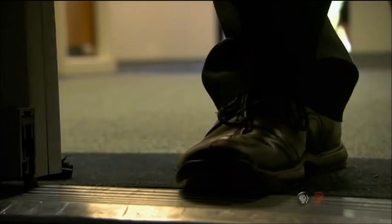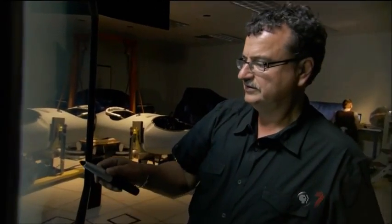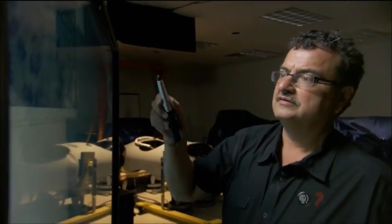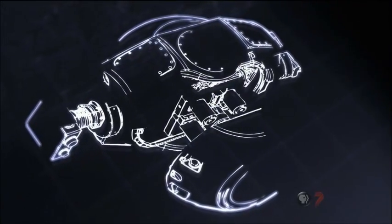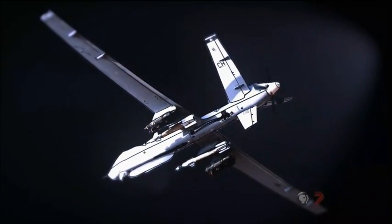This is the next generation of surveillance. For the first time, we actually have permission from the government to show the basic capabilities. It is important for the public to know that some of these capabilities exist. Engineer Yanis Antenares designed the new sensor known as Argus. With 1.8 billion pixels, it's the world's highest resolution camera.